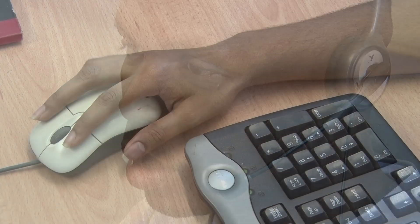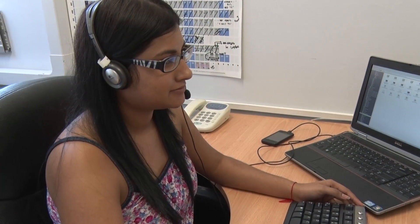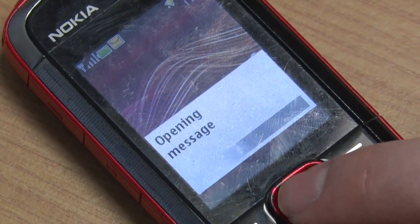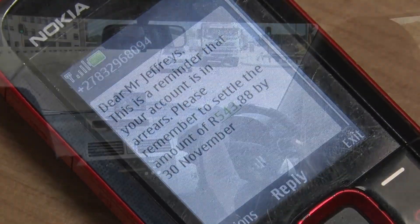Another area where QFRNC can be used to automate the dissemination of information is in the call center domain. For example, routine communication sent out to customers via SMS can now be augmented or replaced with voice calls using text-to-speech.